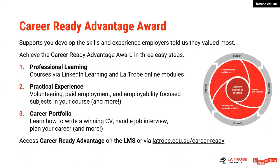Career Ready Advantage Awards is a really great program that we encourage all students to engage with during their study. Some research was conducted with organisations to find out what they are looking for in graduates, and as a result a program was developed to build your employability skills and knowledge across a range of different areas. These three areas are tied down to professional learning, practical experience, and career portfolio.